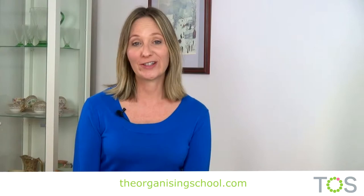Hi, Sarah here from the Organising School. Are you using the cupboards and drawers that are easy to get to effectively? Are you housing your most used items there?